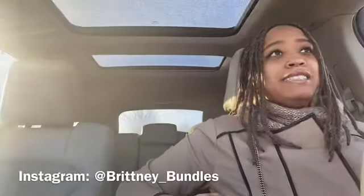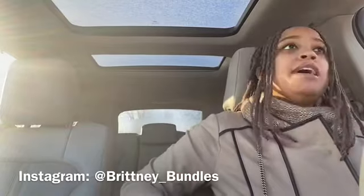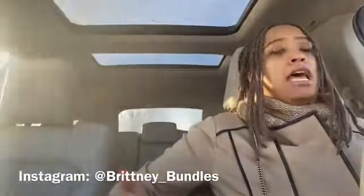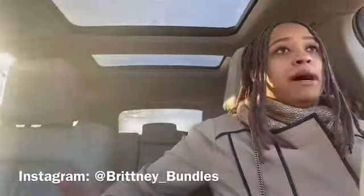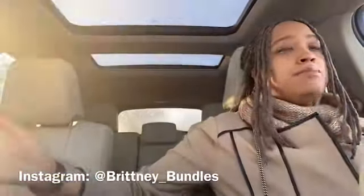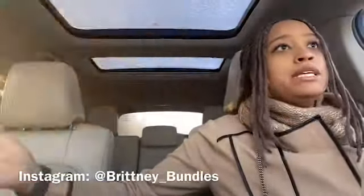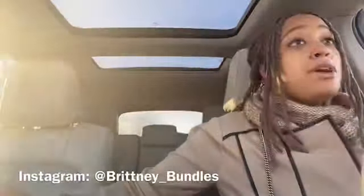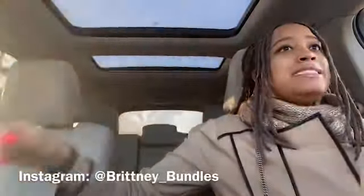Hey, welcome back to my channel. My name is Britney Bundles and today's video is going to be on popular hair textures. I'm making this video because I recently received an email asking what is the most popular hair texture to sell. I've made videos before on this topic, but I'm going to go over why it's not just black and white, and some of the reasons why one company may have a certain popular texture and another may not.